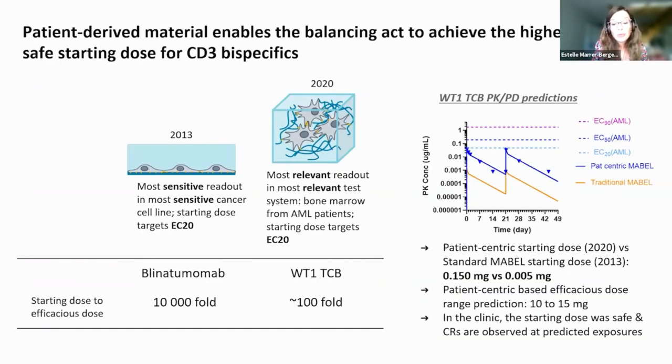It's also important to look at consistency of signal, and to use material for testing that is relevant for the patient who will later receive the drug. Patient-derived material enabled the balancing act to achieve a higher starting dose for this CD3 bispecific.